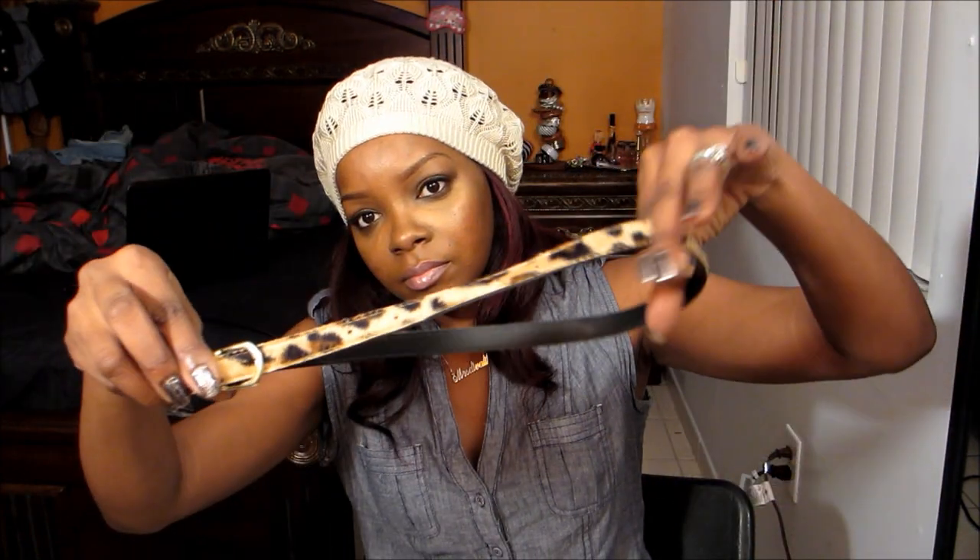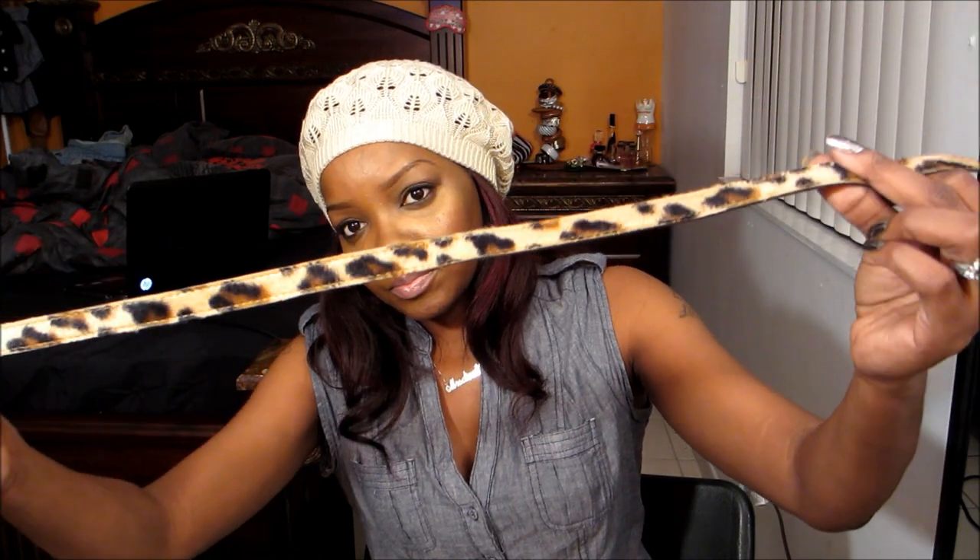I got this belt from Goodwill for two dollars and that'll be a nice little addition. So that was my Goodwill haul — I hope you guys enjoyed!